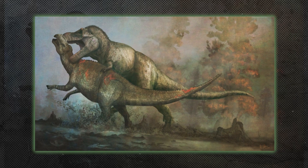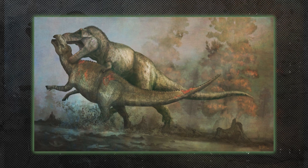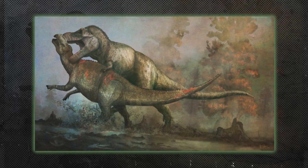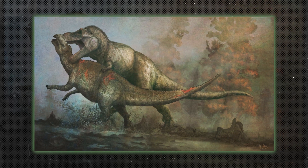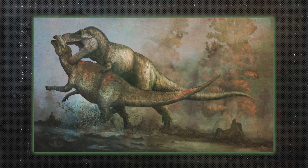Hadrosaurs, or duck-billed dinosaurs, were herbivores known for their flat, wide snouts. Species like Parasaurolophus had elaborate crests that may have been used for communication or display.